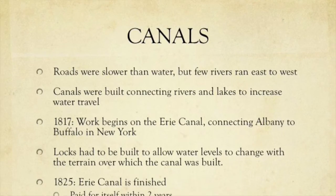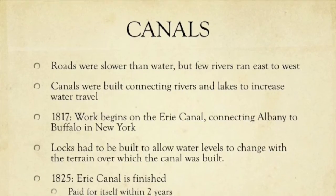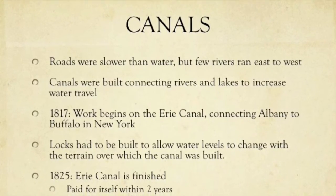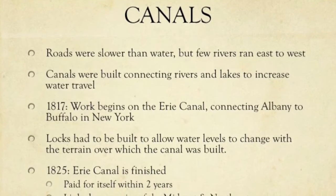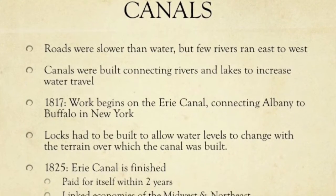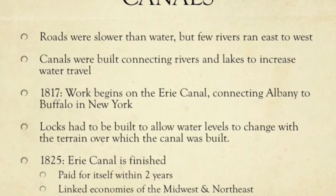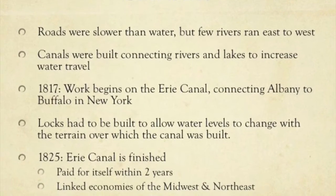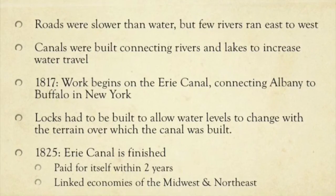Better than the roads were the canals. There were few rivers that ran east to west, so canals were dug to connect rivers and lakes and increase water travel. In 1817, work began on the Erie Canal, which would connect Albany to Buffalo in New York. Locks had to be built to allow water levels to change with the terrain. By 1825, the canal was finished and paid for itself within two years.